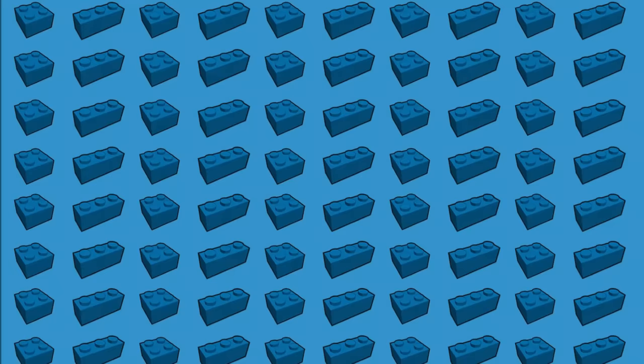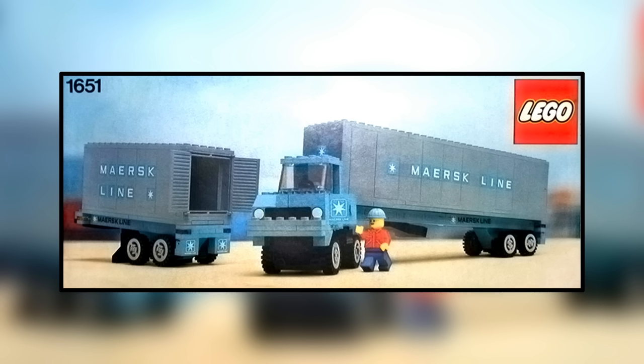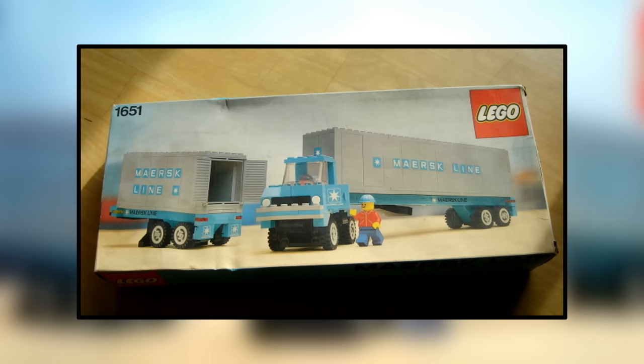Number 2. This next set is one you may have never seen before: the Maersk Line Container Truck from 1980 — another retro LEGO set. This promotional set was only released in Denmark as part of the LEGO and Maersk collaboration. It only has 305 pieces, but it goes for a price of upwards of $3,000. Even pre-owned sets that are 99% complete and missing at least one piece are still fetching around $2,000. I found a listing on eBay with 33 people watching it, potentially interested in purchasing it for around $2,000.